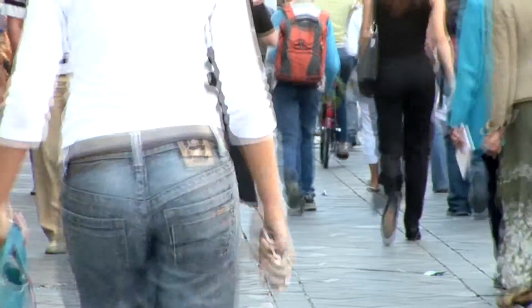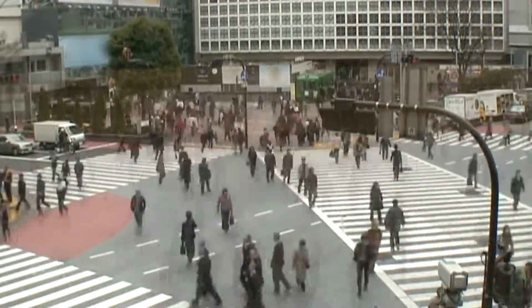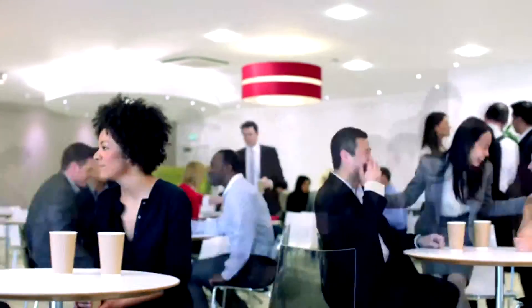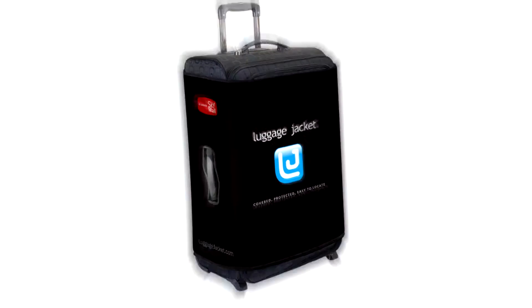Thank you. Introducing Luggage Jacket, the ultimate marketing tool for you and your sales force.